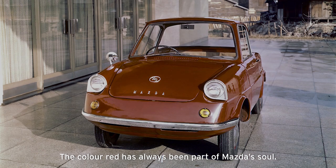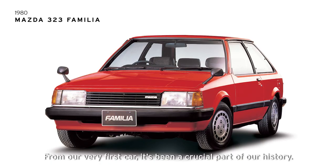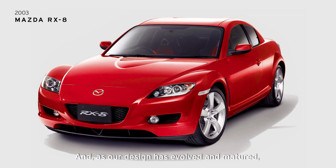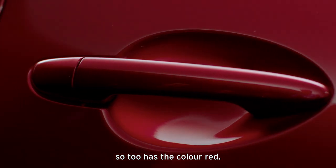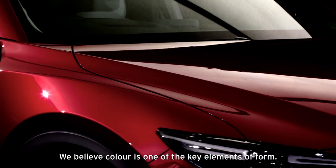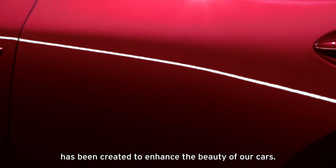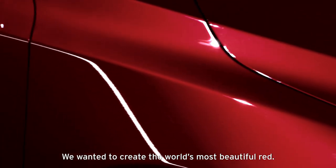The colour red has always been part of Mazda's soul. From our very first car, it's been a crucial part of our history. And, as our design has evolved and matured, as technology has moved forward, so too has the colour red. We believe colour is one of the key elements of form, and our latest Soul Red Crystal has been created to enhance the beauty of our cars. We wanted to create the world's most beautiful red.